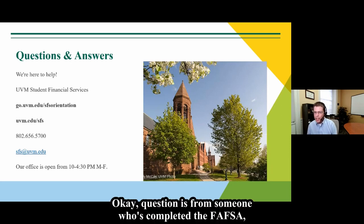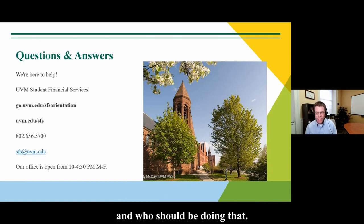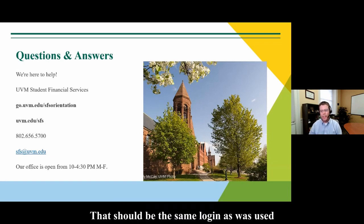A question about who should complete loan counseling for the FAFSA. The loan counseling requirements for federal direct loans are student requirements — these are federal student loans borrowed in the student's name. There should be a student login to studentaid.gov to complete those requirements, using the same credentials used to complete the FAFSA. The FAFSA is in the student's name, so those same credentials are used for completing loan counseling and promissory note requirements.